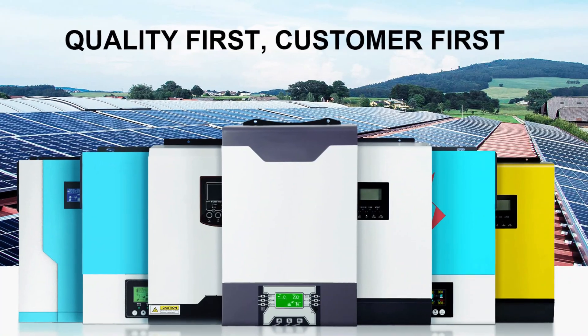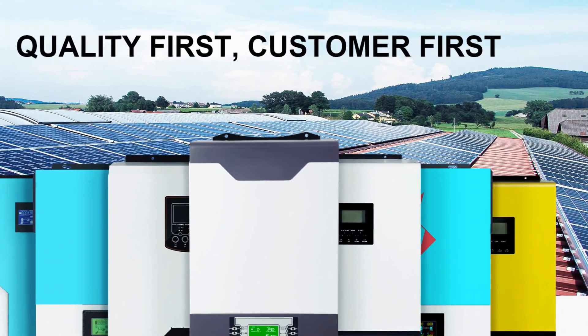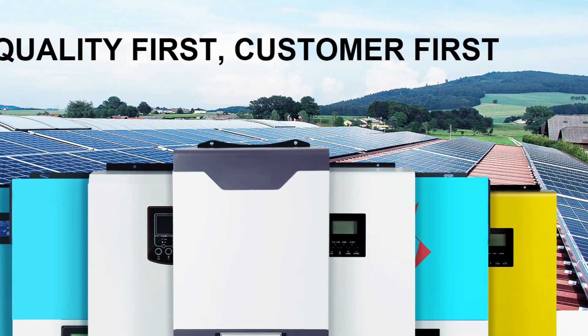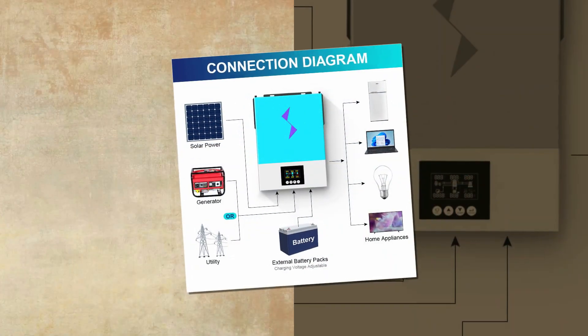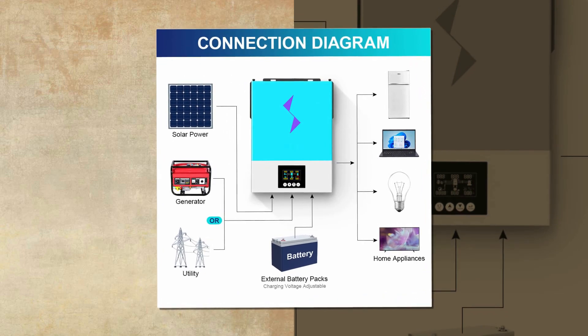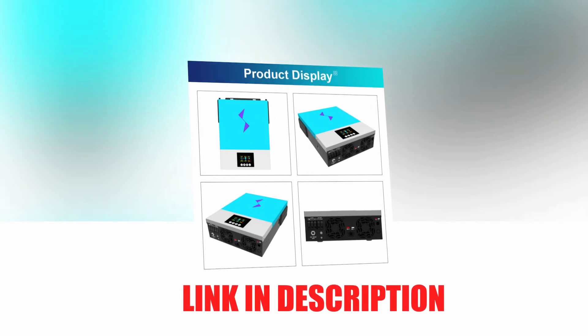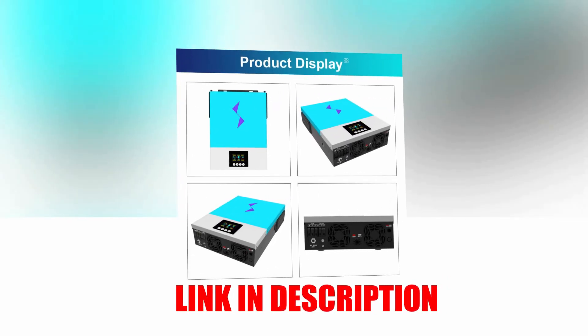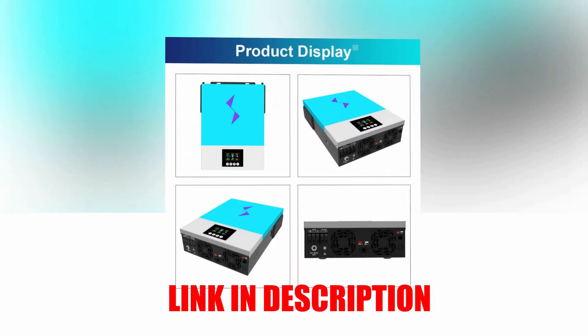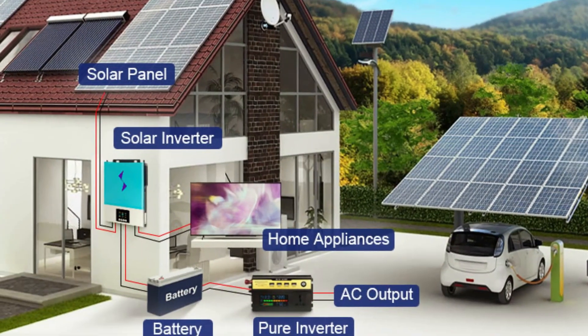It also features a cold start function, an anti-dust kit for harsh environments, and an optional DC output for various applications. The inverter can work efficiently with or without a battery and supports 50Hz or 60Hz frequency. Overall, the Dachstrom 3600W–6200W Hybrid Solar Inverter is an excellent choice for those seeking an efficient and reliable solar power solution.